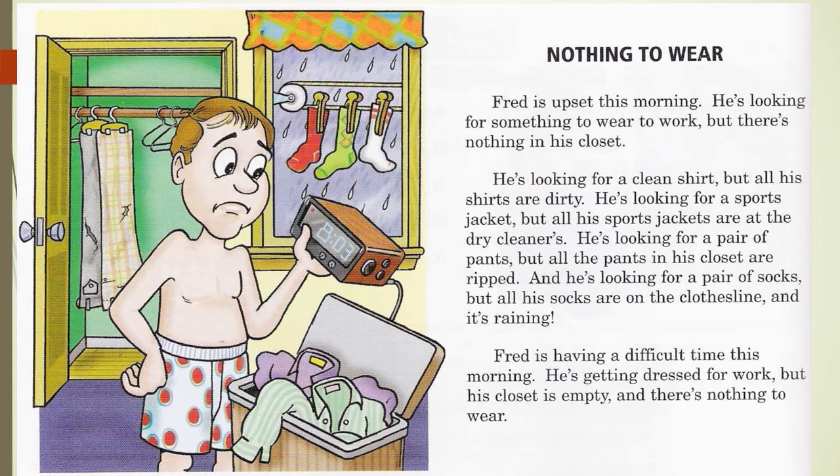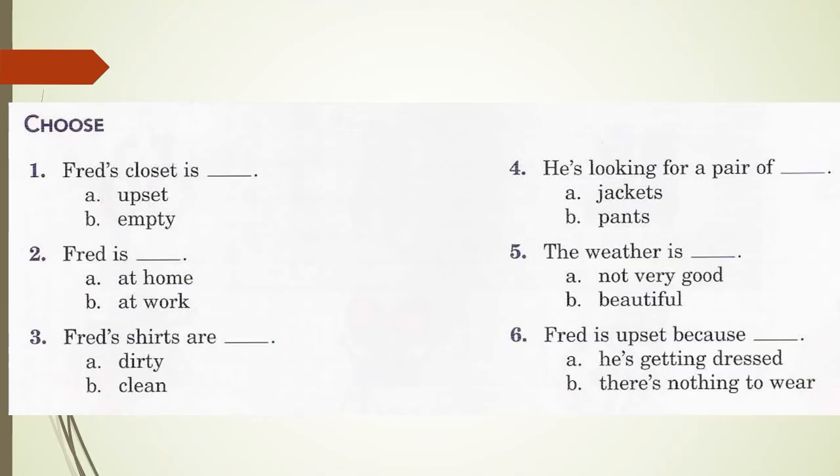Fred is having a difficult time this morning — he's getting dressed for work but his closet is empty and there's nothing to wear. He does have clothes, but they're not suitable: some are wet, some are dirty, and some are ripped. Let's look at the reading checkup. Number one: Fred's closet is — A. upset, B. empty. The answer is B: empty. It's not exactly true because there are two pairs of pants, but they are ripped, so we say his closet is empty.